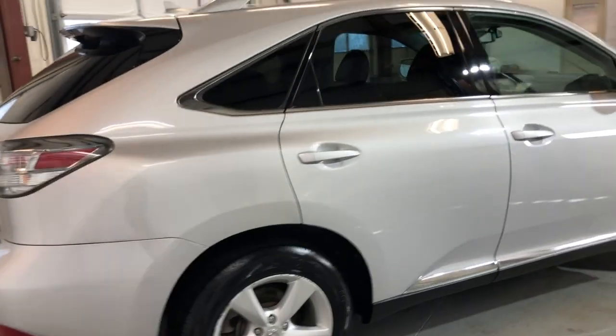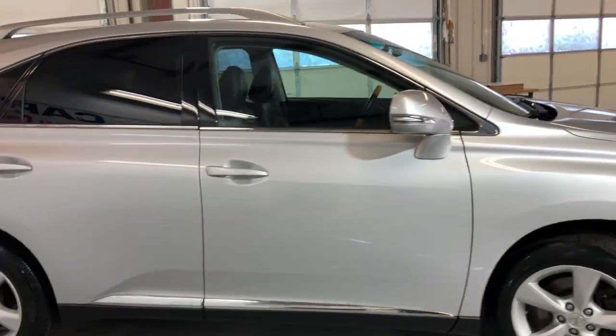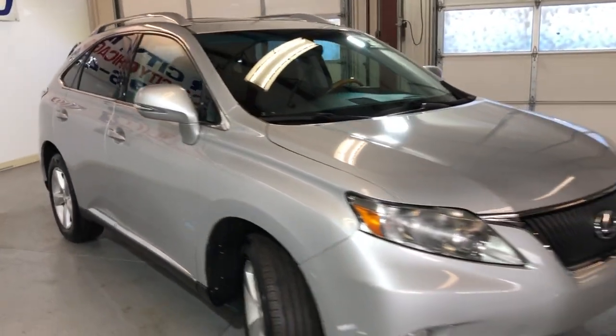It runs and drives beautifully, very well kept and maintained with low miles for the year. All-wheel drive with Lexus reliability.